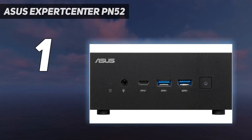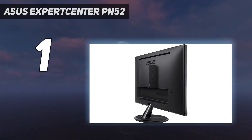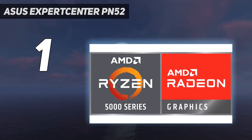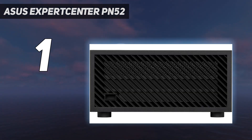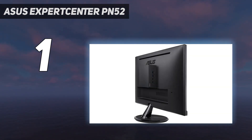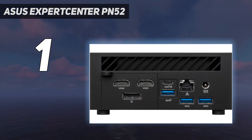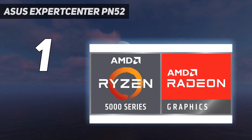And number 1: the Asus ExpertCenter PN52. A fraction larger than the class-dominating Intel NUCs at 2.3 x 4.7 x 5.1 inches HWD, the Asus ExpertCenter PN52 has something they'll never have — an AMD Ryzen 7 mobile processor. The chip gives the PN52 lively performance, though not up to the Apple Mac mini's, while the chassis offers easy access and ample upgradability, accommodating up to 32GB of RAM and 2 M.2 solid-state drives, plus a 2.5-inch SSD or hard drive. Our $968 review unit was even boxed up with a keyboard and mouse.